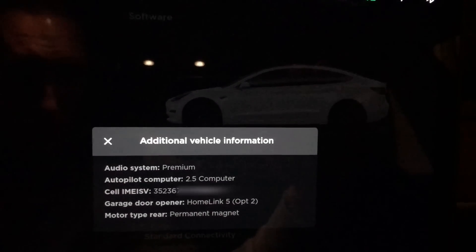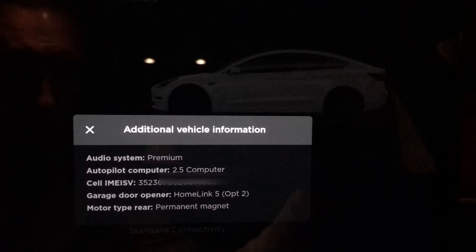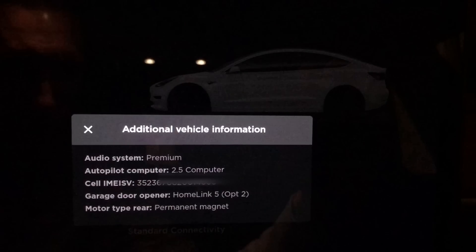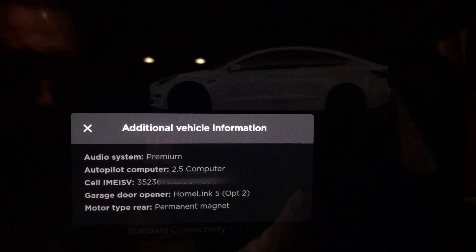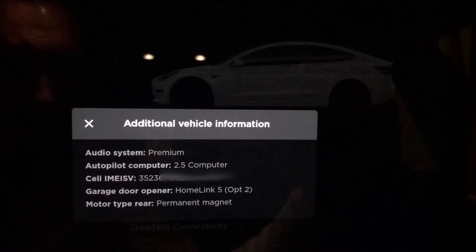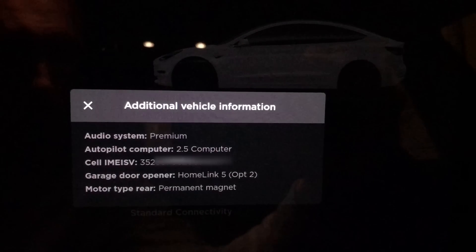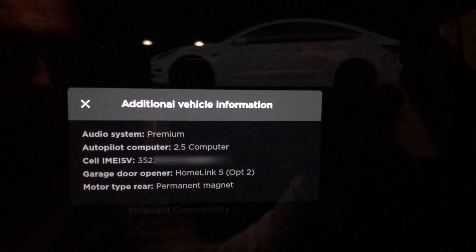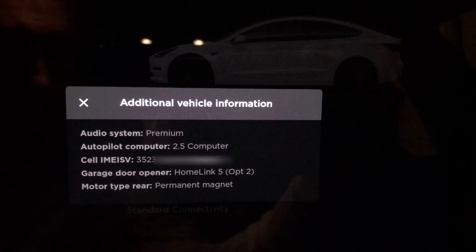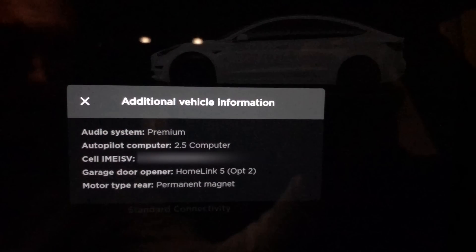Here is the first genuinely new thing in this software update: additional vehicle info. This is fantastic if you're going to buy a used Tesla from somebody, because now you're able to verify information such as the audio system — is it a premium audio system or the regular one? It also shows if a garage door opener was installed, and what autopilot computer it's running, which is very useful if someone claims they have the new FSD computer but in reality they don't.